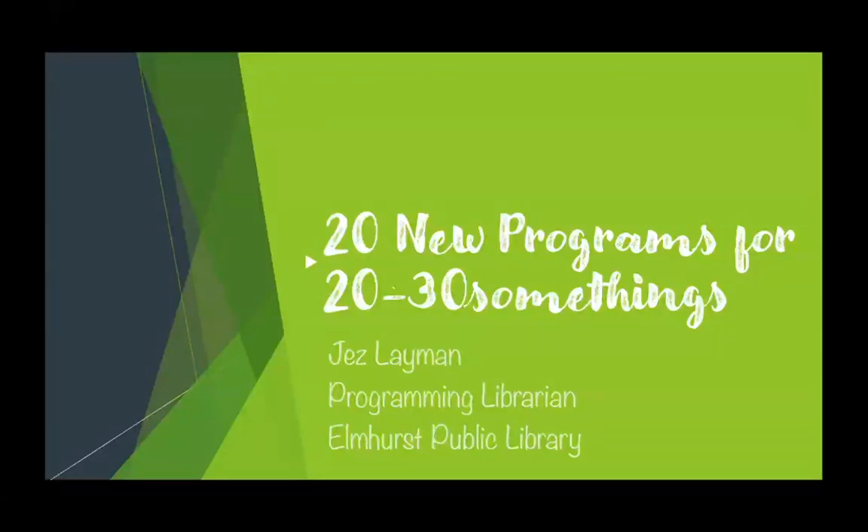I have presented on programming for 20 to 30 somethings in the past. I am in charge of the Rails 20 to 30 somethings programming group, which if anybody here is a Rails member and interested, you'll get my email at the end and we can add you to that group if you want.